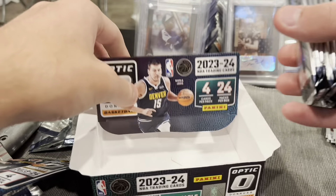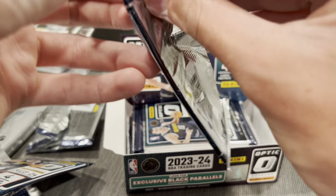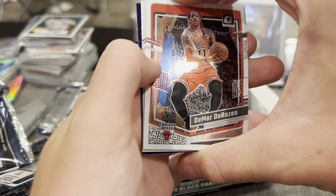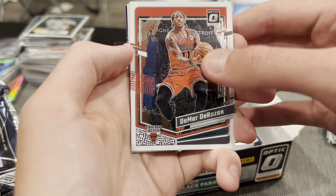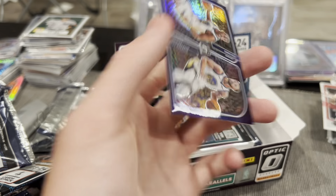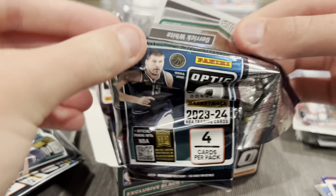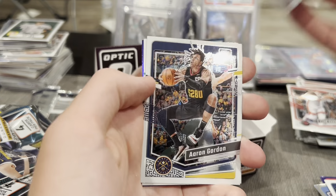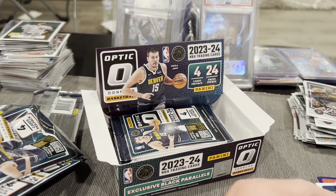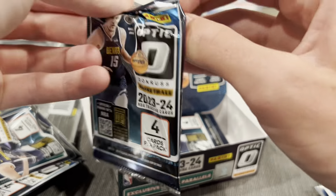Ten packs left — let's make it or break it here. If you're new here be sure to like and subscribe, I'm gonna be posting a lot more. We'll see — DeMar DeRozan, RJ Barrett, Fred VanVleet, and Chris Paul. Next up: Derrick White, Aaron Gordon, Vasili Micic, and Vucevic. Not bad, not bad!